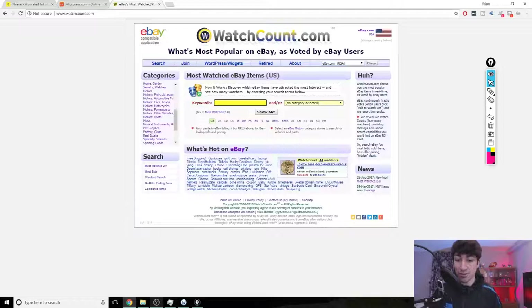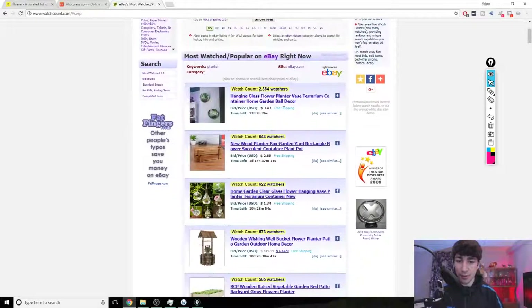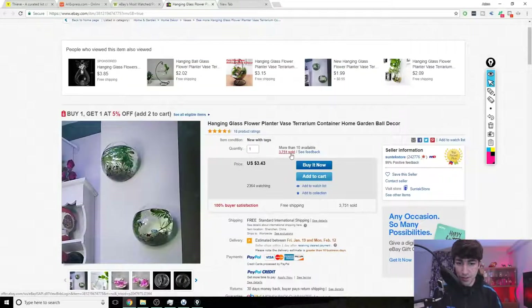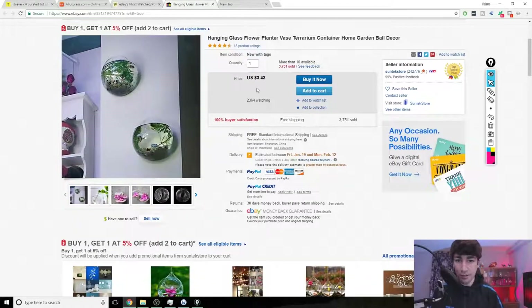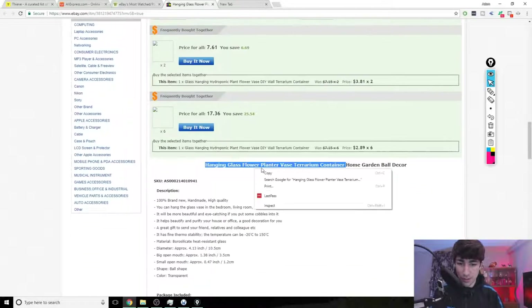Another easy way to find trends and products that nobody really knows about yet is a website called watchcount.com. I noticed planters are quite popular so I typed in 'planter' to see what comes up. This one has 2,364 watches, the next one has 644 and 622, so it's clear which is the most popular. It's sold over 3,751 units, has 2,000 watching, and 100% buyer satisfaction. These are all key things to look out for when using watch counts.